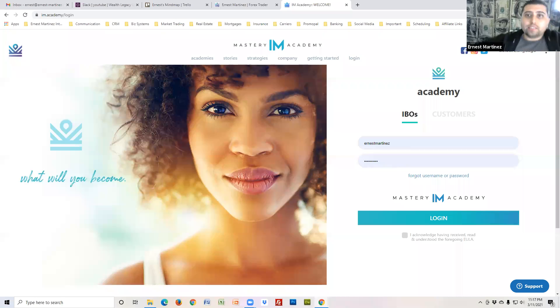Hey, what's up guys, this is Ernest Martinez with IM Academy. In this video I want to show you guys how to get to the training. Go over to im.academy and put in your username and password to login.